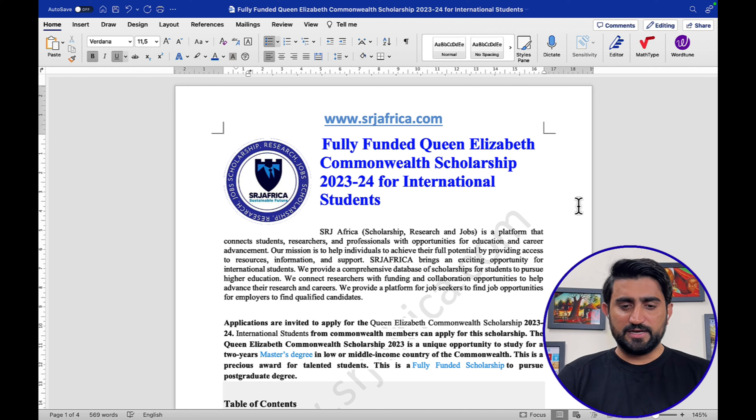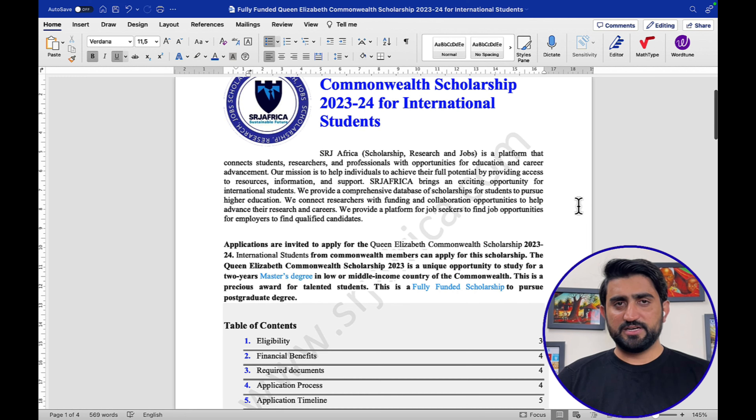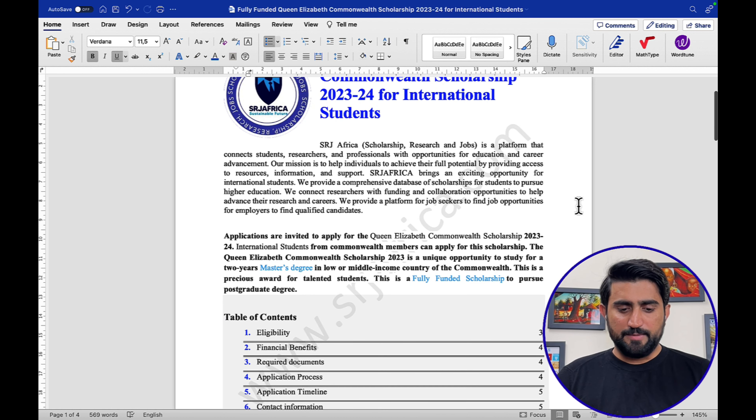Let's start the procedure today — the process for the Queen Elizabeth Commonwealth Scholarship. The table of contents includes: eligibility criteria, financial benefits, required documents, and the application process, where I will show how to create an account and fill in the information. I have already created an account and will show all the different steps. I will also cover the application timeline and deadline, and finally some contact information.